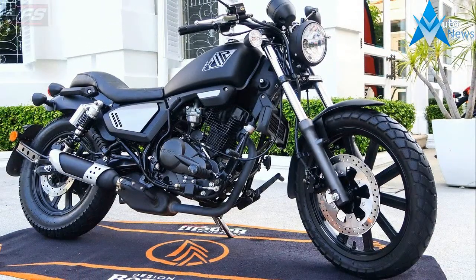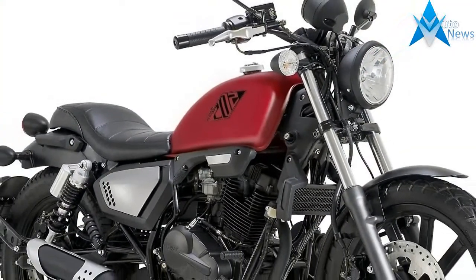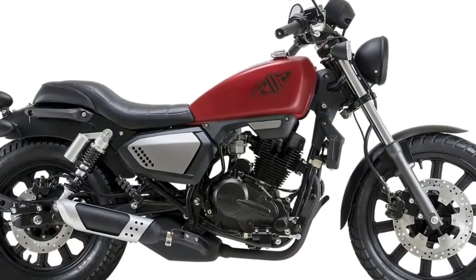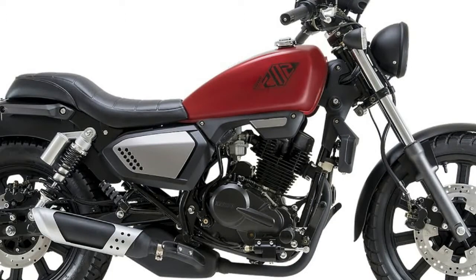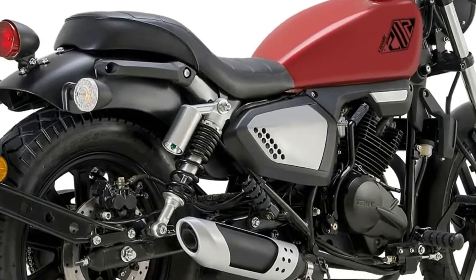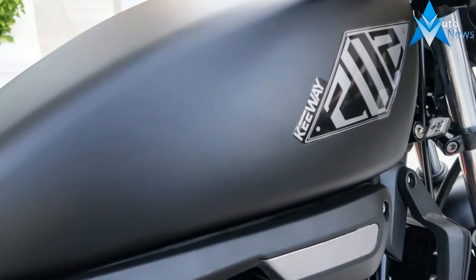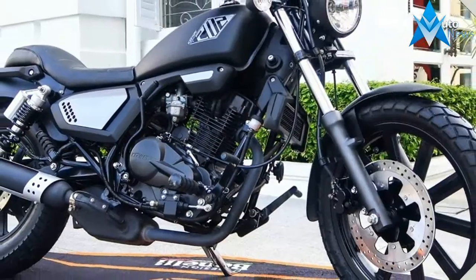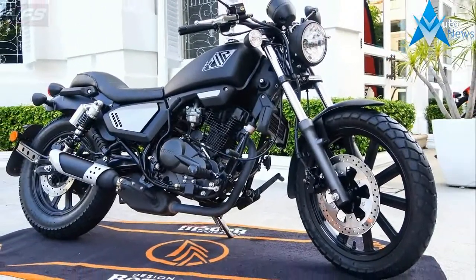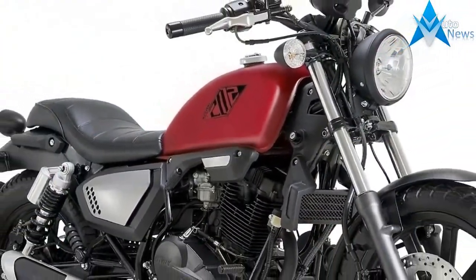As a retro throwback to the era of 50s and 60s hot-rodded motorcycles, the 2018 Keyway K-Lite 202, priced at RM 9,103 including GST, carries a single-cylinder, four-stroke, two-valve thumper engine displacing 197cc. Power is rated at 12.8 horsepower at 7,500 rpm and torque comes in at 13.9 Nm at 6,000 rpm. There are two color choices — red or black. Power gets to the ground via a 5-speed gearbox, fueling is by carburetor, with liquid cooling taking away engine heat.